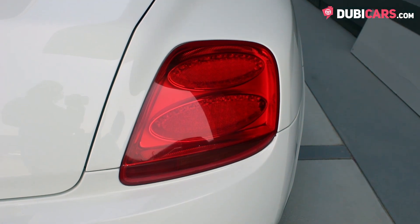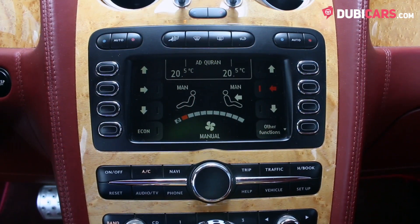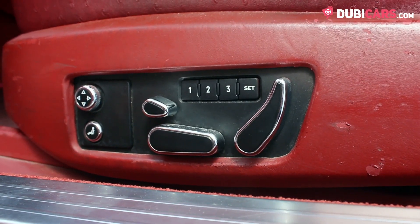Inside are four red leather seats, navigation features, Bluetooth options, cruise control, digital AC, fully electric front seats with massaging options and more.